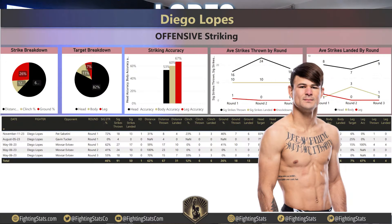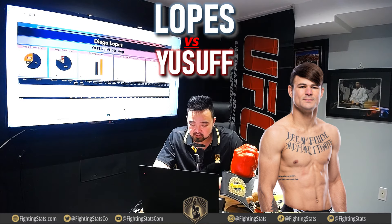Let's go over to the Diego Lopez numbers — keep in mind this is only a 3-fight sample size. 62% of his strikes are at distance, 12% in the clinch, and 26% on the ground. In terms of target breakdown, 82% towards the head, 11% to the body, and 7% to the leg. Striking accuracy: 53% head, 60% body, and 67% to the legs. Average strikes thrown by round: 16, 24, and 18 in rounds 1, 2, and 3. Strikes landed: 10, 10, and 10 — he averages 10 strikes landed in each round. He does have one knockdown, against Pat Sabatini. Overall 46% strike accuracy.